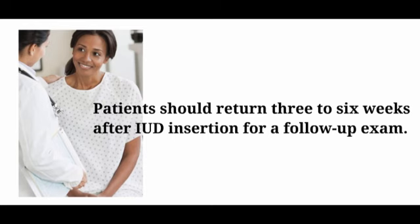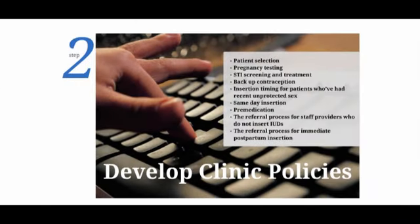In addition to staff training, Dr. Lacey will also need to develop clinic policies on IUD services for her primary care practice. These policies should clearly describe the practice protocols for how staff will manage the various aspects of providing IUD services, including patient selection, pregnancy testing, STI screening and treatment, backup contraception, insertion timing for patients who've had recent unprotected sex, same-day insertion, pre-medication, the referral process for staff providers who do not insert IUDs, and the referral process for immediate postpartum insertion. Dr. Lacey should also ensure that the policies are consistent with the training materials provided to clinicians and other staff.